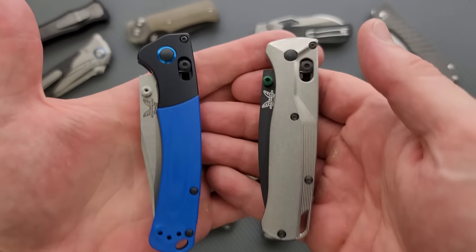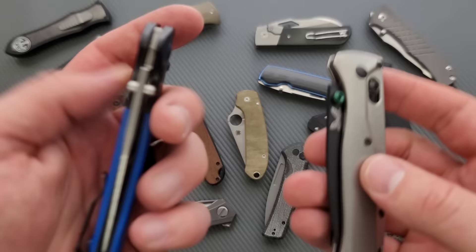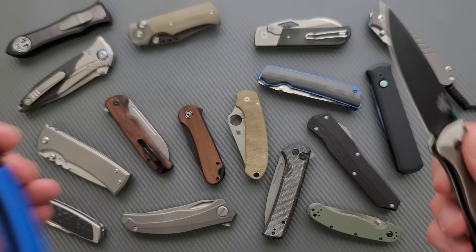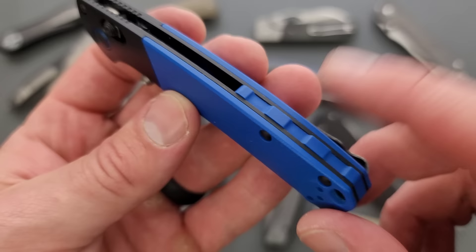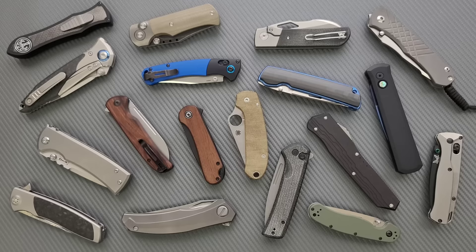I've got two knives here that were built out of the custom shop. I swapped the titanium scales on one for Flytanium scales just to try them and really liked them. My Mini Crooked River and my Bugout were both originally built on the custom shop. Benchmade has a custom shop where many of their popular models can be customized with different steels — coated or non-coated blade, different scale materials, et cetera. For the Crooked River especially, there are so many options between the backspacer, scales, bolster, pivot collar, blade steel, and coating that there's a huge number of combinations to make it feel like it's yours.